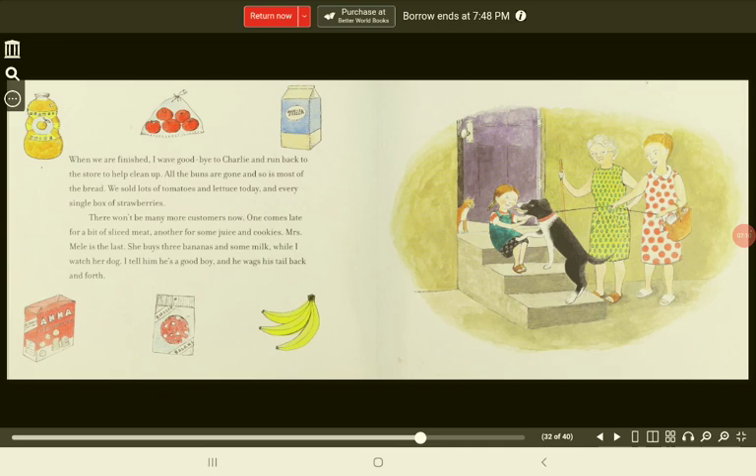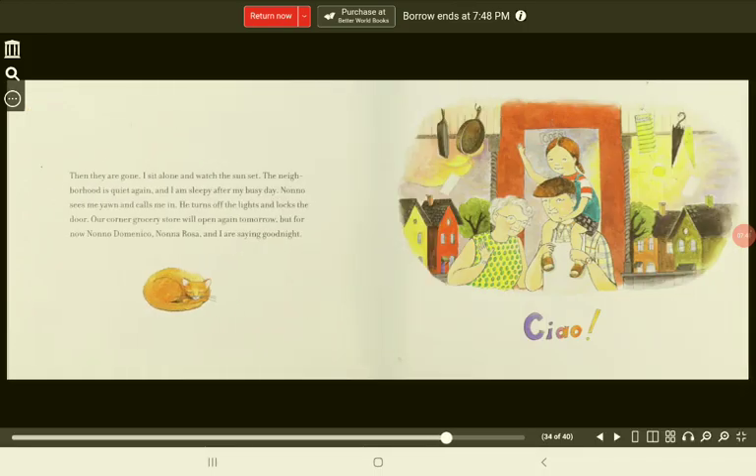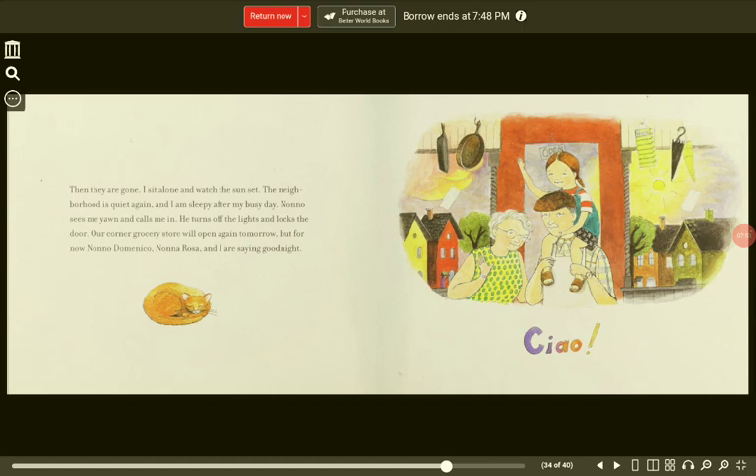When we are finished, I wave goodbye to Charlie and run back to the store to help clean up. All the buns are gone and so is most of the bread. We sold lots of tomatoes and lettuce today and every single box of strawberries. There won't be many more customers now. One comes late for a bit of sliced meat, another for some juice and cookies. Mrs. Miel is the last. She buys three bananas and some milk while I watch her dog. I tell him he's a good boy and he wags his tail back and forth. Then they are gone. I sit alone and watch the sunset. The neighborhood is quiet again and I am sleepy after my busy day.